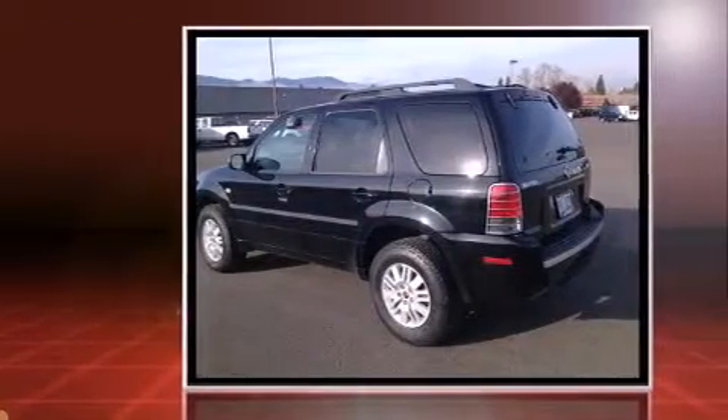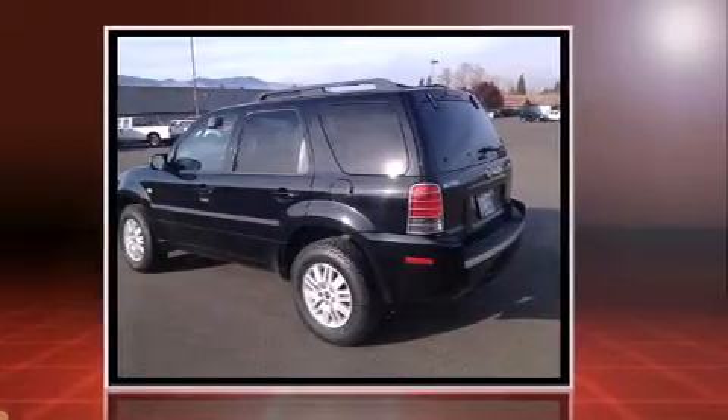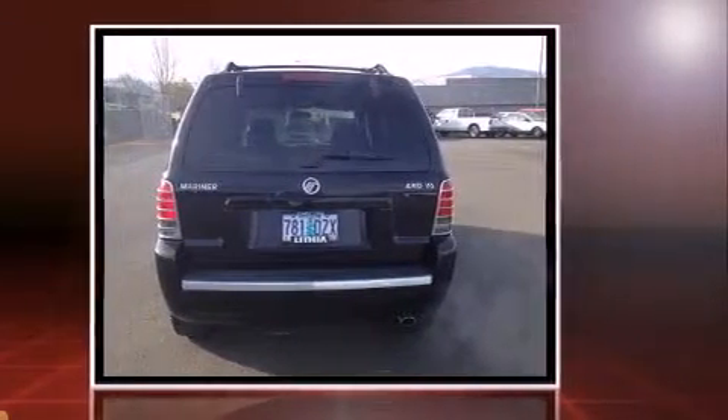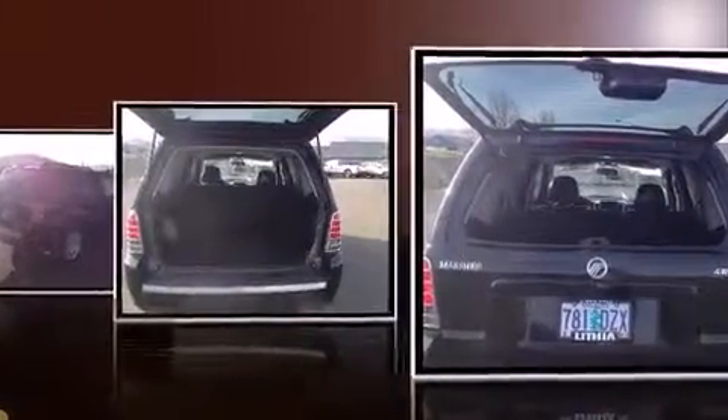Four-wheel drive allows you to go places you've only imagined. The following features are included: one-touch window functionality, a tachometer, front fog lights, and remote keyless entry.